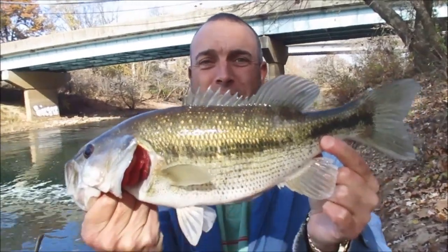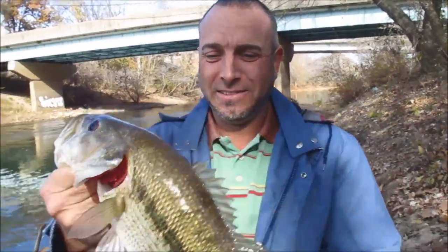That's a big spotted, isn't it? Oh my gosh. He's three pounds.